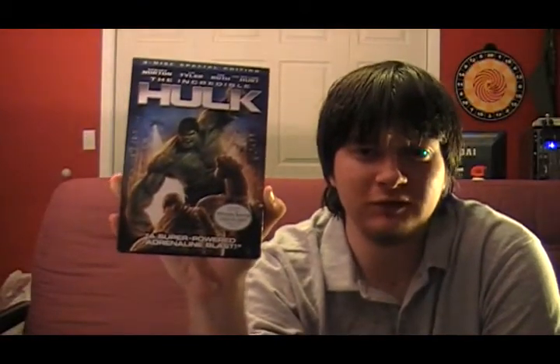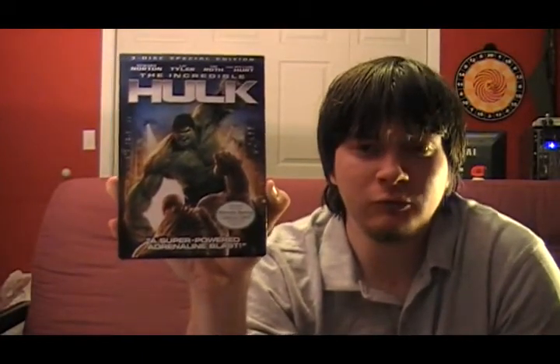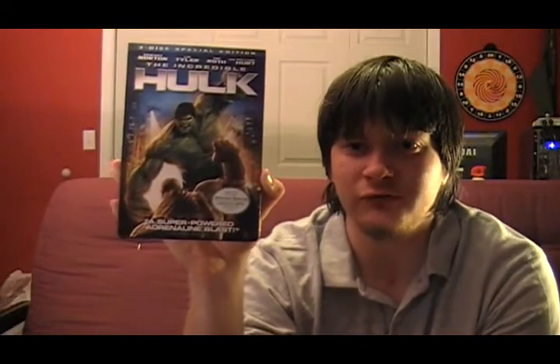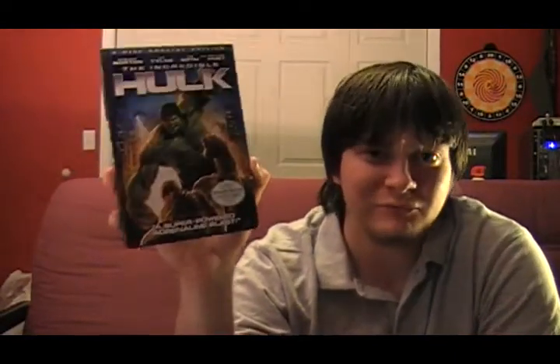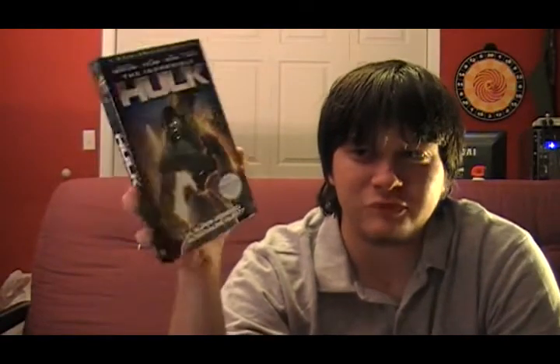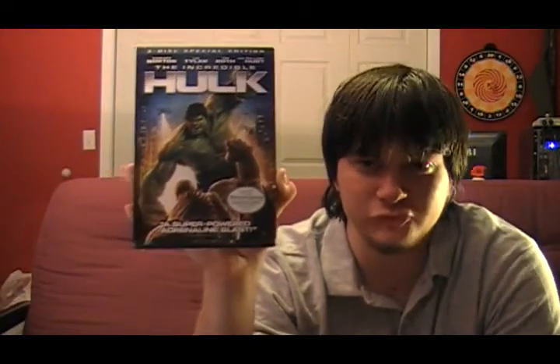Next up is The Incredible Hulk, starring Edward Norton and Liv Tyler. There might be some confusion about this movie — it is not in any way a sequel to the 2003 version. This is a reboot of the movie series. And unfortunately, it looks like there won't be a second one for this version either, which is a shame because it's an enjoyable movie and I would like to see more with Edward Norton and the directing team.